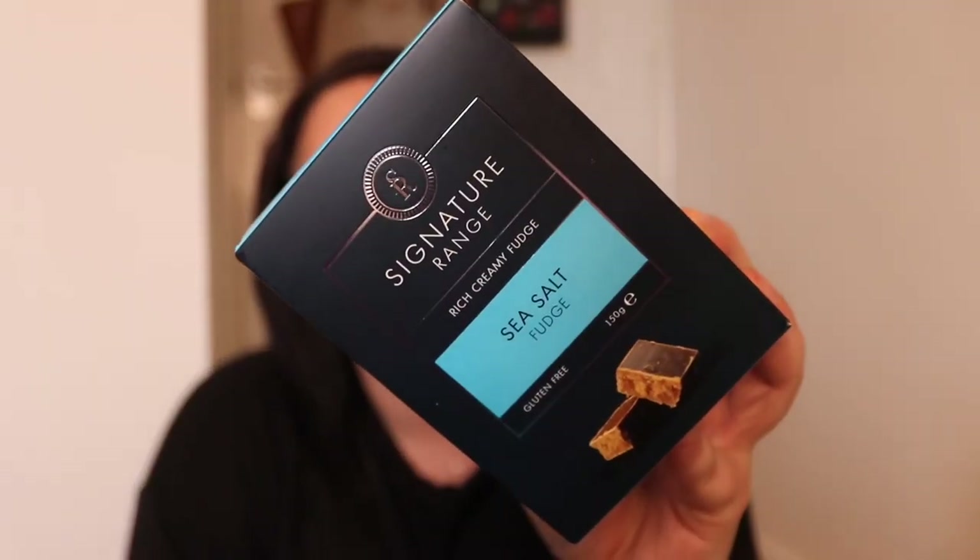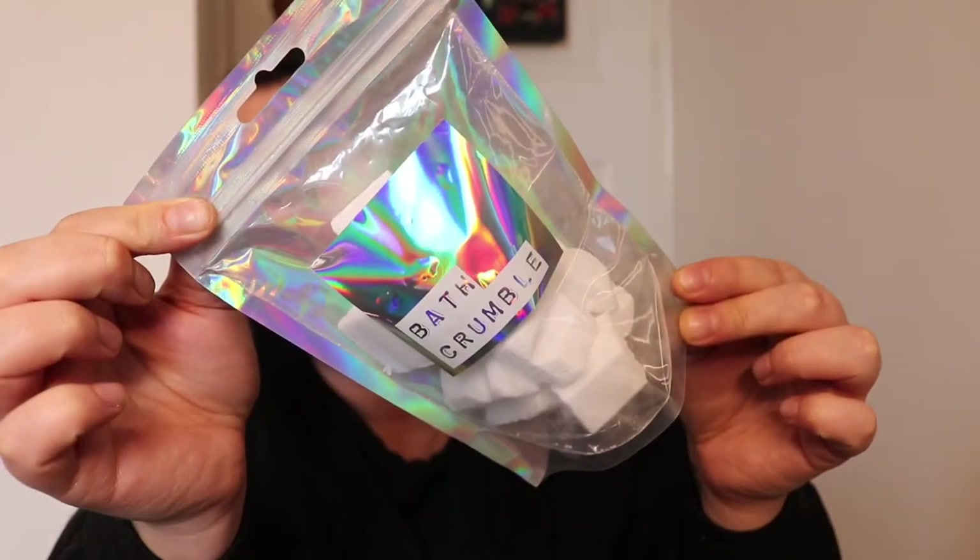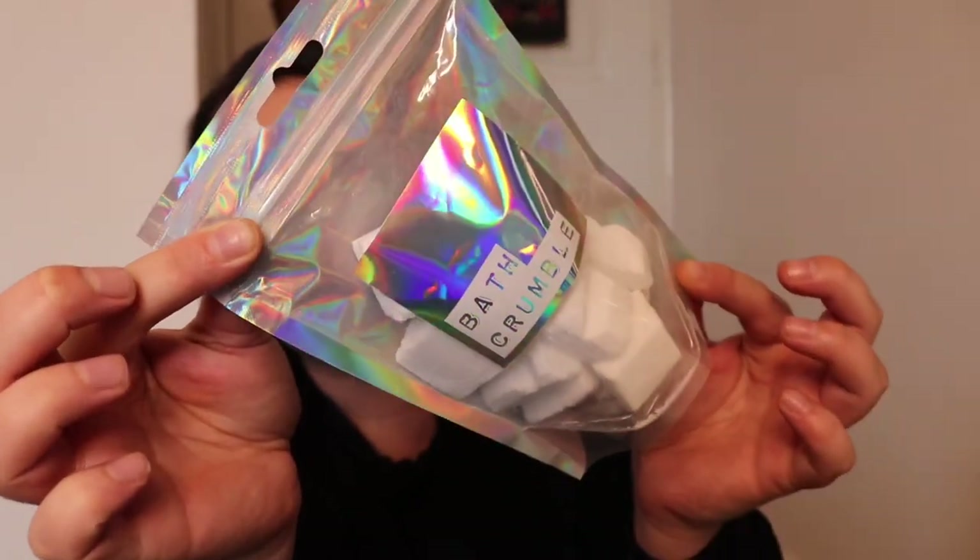I picked up this as well — it's the Signature Range, rich creamy sea salt fudge, only a quid — looks a little bit more expensive than it was. Also these bath fizzers for a quid — a bargain, perfect to fill out a hamper or a Christmas box. If you're like me and love a bath, this is a perfect gift. And also this bamboo fiber sheet mask with pomegranate fruit extract — it's vegan as well.